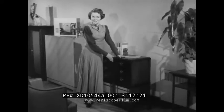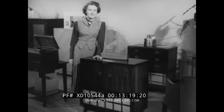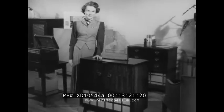And for the same features but in a cabinet styling of modern beauty, you have this console — the RCA Victor 9W103, perfectly designed for modern living.